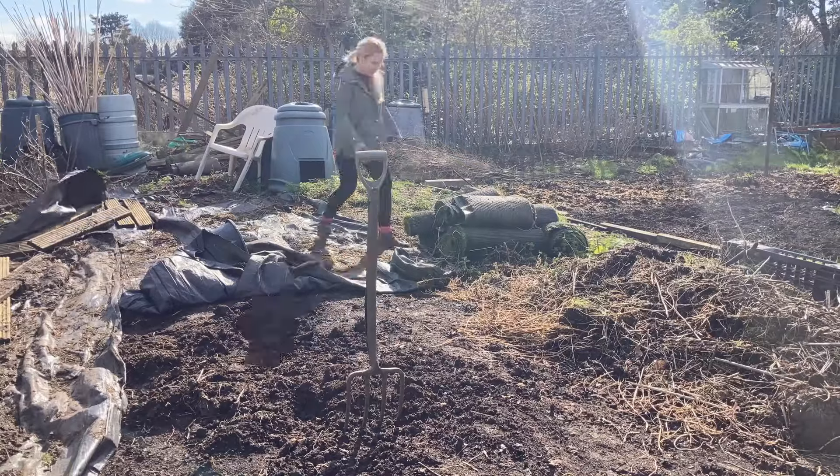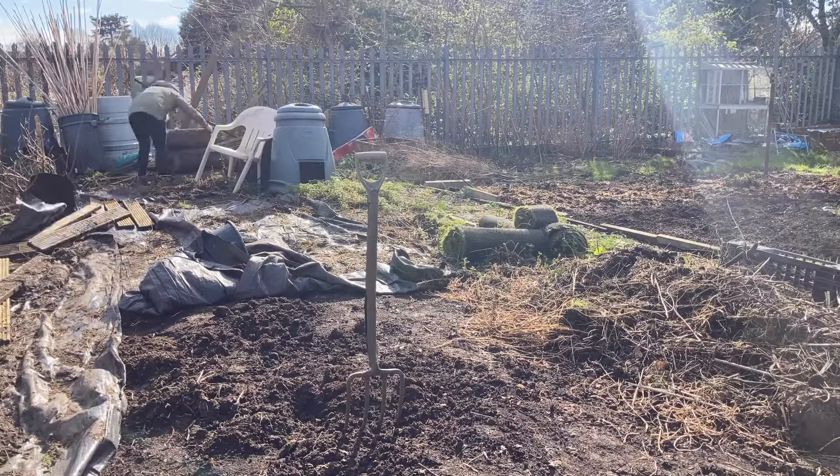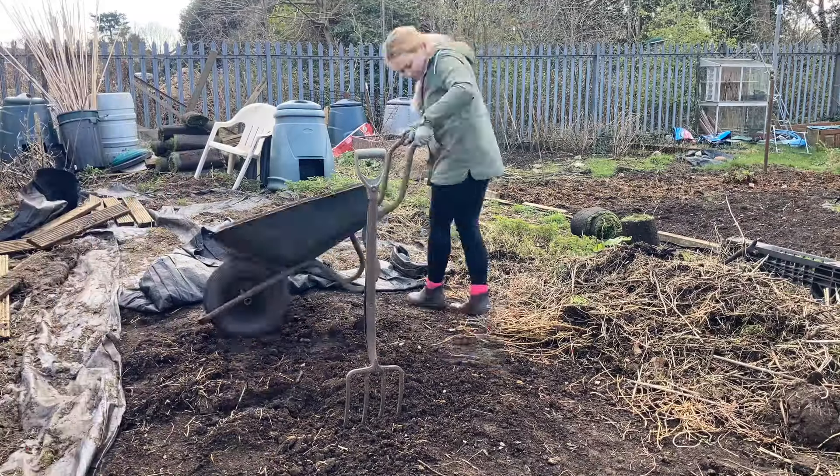I think what I'm going to do is ask on the allotment Facebook page if anybody wants any of this turf. A lot of it is in pretty bad condition, but maybe somebody else will have a use for it - otherwise it will be going to the tip.